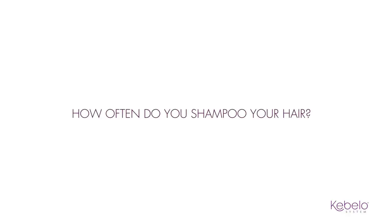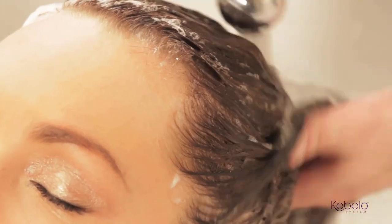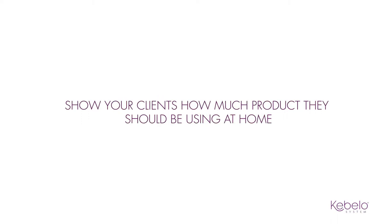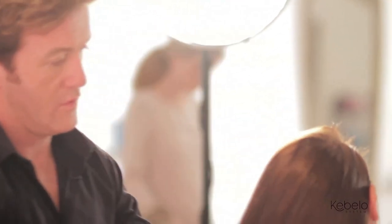Prescribing the right aftercare starts at consultation by asking the right questions: How often do you shampoo your hair? Does your scalp get oily? From these simple questions you will know which aftercare range will suit your client. The Cabello ranges contain highly concentrated quality products, so it's important to show your clients how much product they should be using at home, as using too much could make their hair feel heavy. After treatment, shampoo twice to remove excess product. Cabello smoothing system — complete in one hour, leaving you more time to do what you love doing most: being creative.